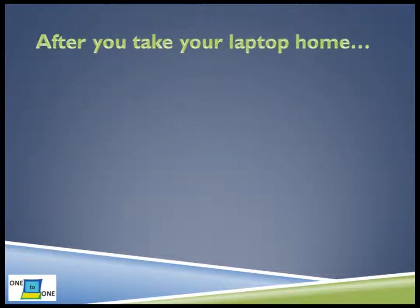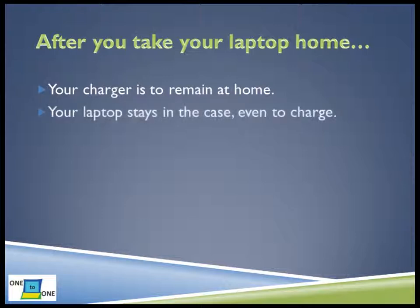When you begin taking your laptop home, you will need to remember certain rules. You will need to charge your laptop at home each evening. Since the chargers will remain at home, you will not be able to bring your charger to school and plug your laptop in during the day. If you forget to charge your laptop at home or do not charge it correctly, you may not be able to use your laptop at school the next day. Your laptop does not need to be removed from the case to charge.